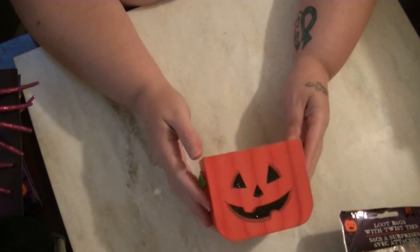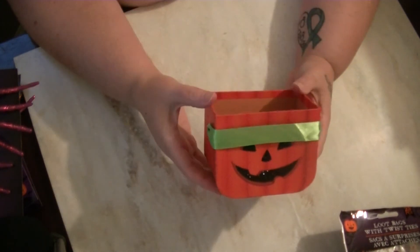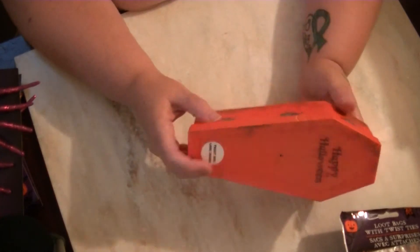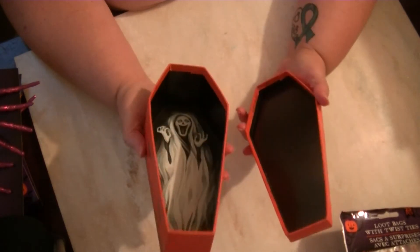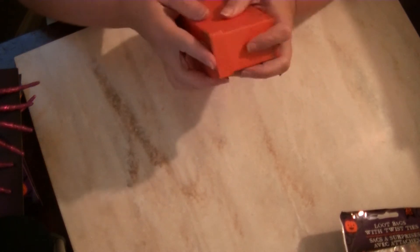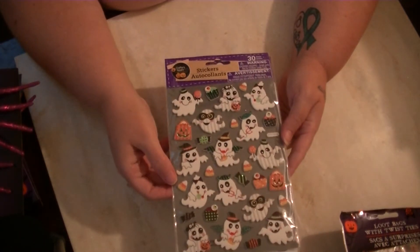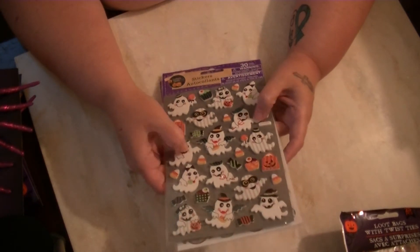The next thing is also for my Halloween swap — it's a little pumpkin box I thought I could fill with goodies. I also found a coffin that I'm going to recover and decoupage somehow. It's not quite spooky enough for me as-is, but it will be filled with goodies for the Halloween swap.